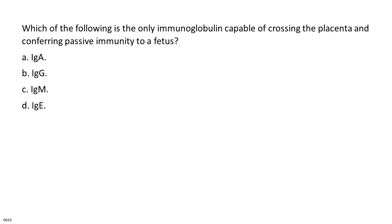Which of the following is the only immunoglobulin capable of crossing the placenta and conferring passive immunity to a fetus? A. IgA. B. IgG. C. IgM. D. IgE.